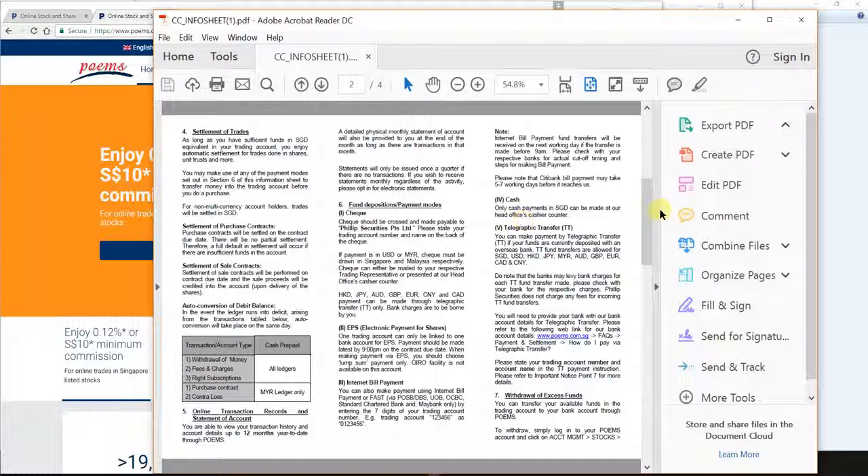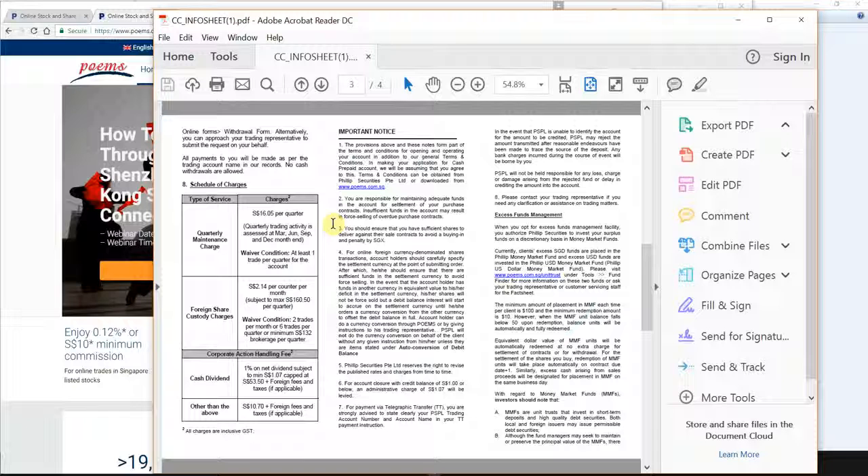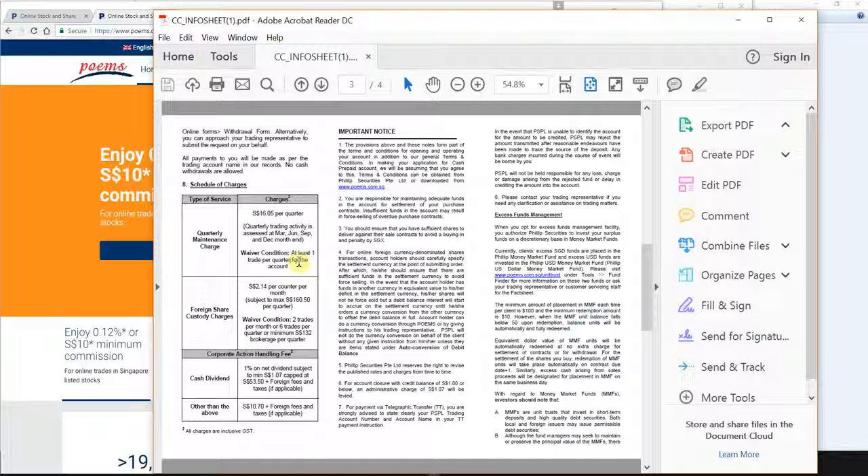On page three there are fees and charges listed. The first one is quarterly maintenance charges. Based on my understanding, Phillip will be waiving off all these fees for a very prolonged period of time. I've checked with my existing customers' accounts — there aren't such fees charged, and they've not been charged for several months. So you can literally almost ignore this.